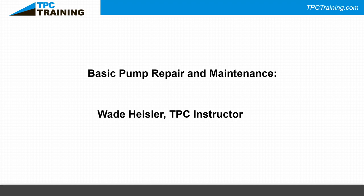Put your pump questions in the Q&A box at the bottom of your screen and we'll get those answered. Without further ado, I'm going to introduce Wade Heisler, a TPC instructor, who's going to talk all about pumps. My name is Wade Heisler; I'm a mechanical instructor for TPC Training.